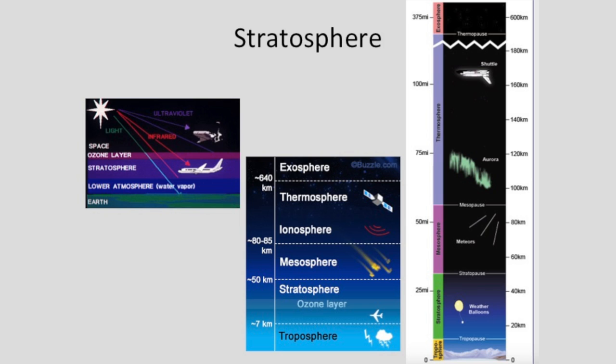The SOFIA goes up to — we got as high as 43,000 feet. Most typical airplanes are about 35,000 to 40,000 feet, so we were able to go a little bit higher than most normal airplanes.